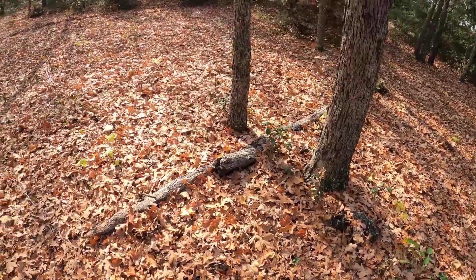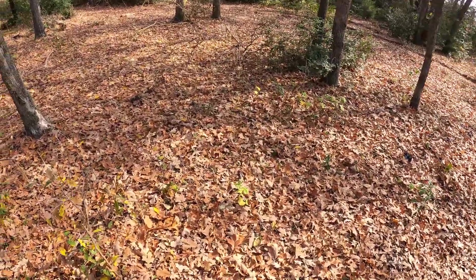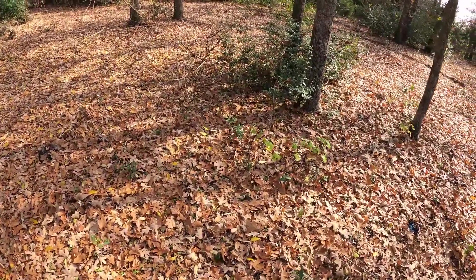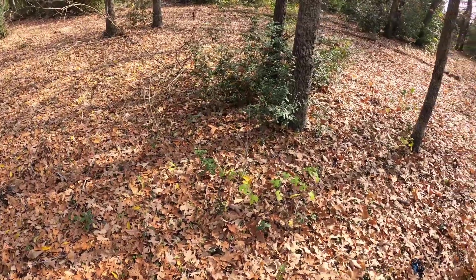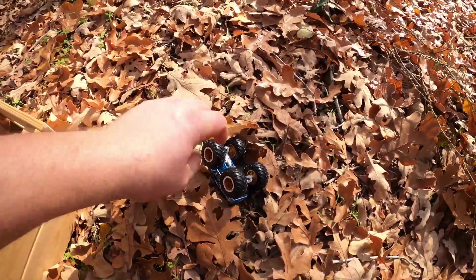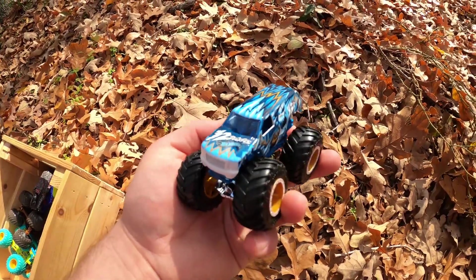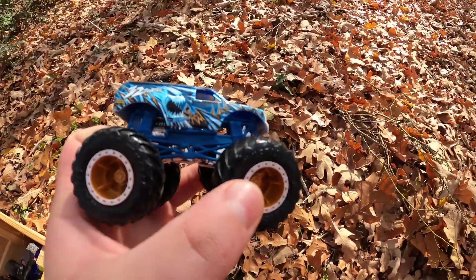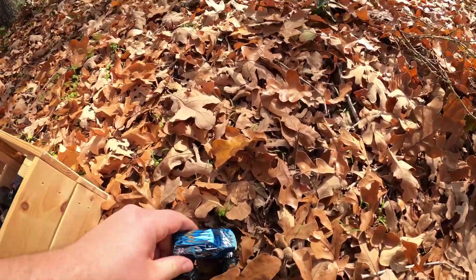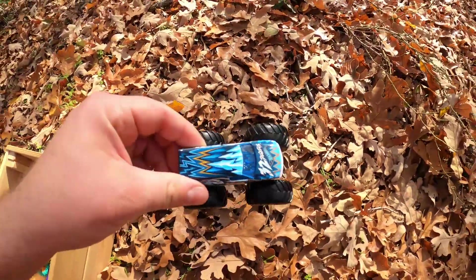Let's see if we can find some more monster trucks. Do you see any? Right here. What's this one called? It's 32 Degrees. That's a beautiful monster truck. It reminds me of a Ford Excursion. Get in the bin, 32 Degrees.